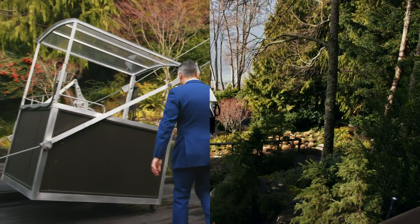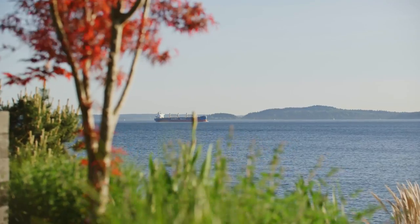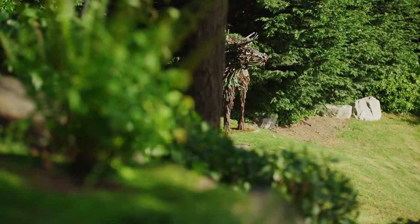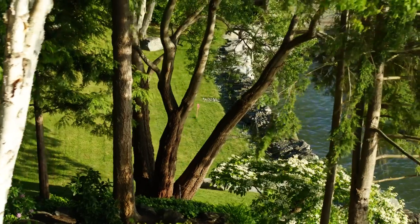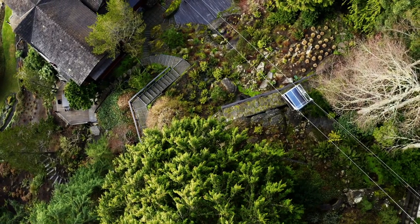I'd love to show you the tree house. From the tram, we see the Olympic Mountains, Bainbridge Island, a beautiful waterway, and these beautiful grounds — trees, award-winning gardens, water features, and rocks. It's really an enchanting spot.